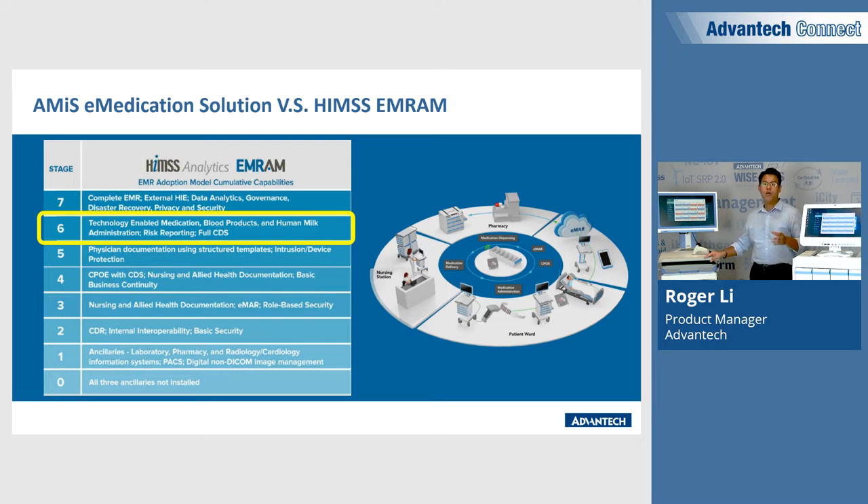Therefore, we overlay RFID with a single closed-loop medication distribution to achieve closed-loop medication administration. Our automatic medicine distribution solution completes the last mile of total medication distribution and can be a key to meeting the HIMSS Level 6 certification, achieving an uninterrupted closed-loop medication administration.